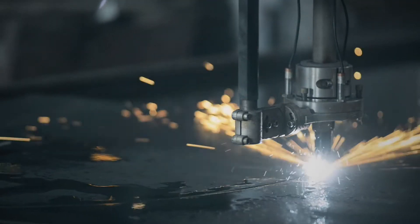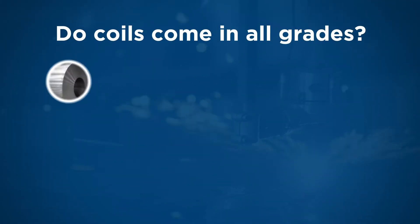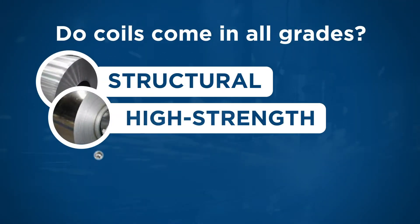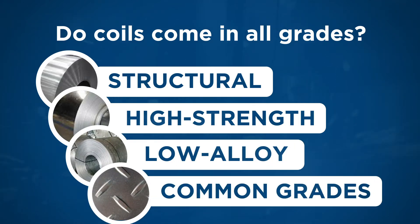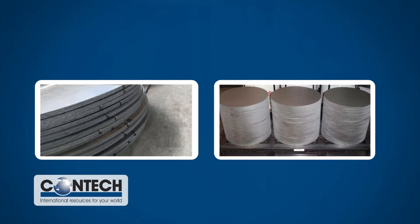See if the steel coils are available in a wide variety of thicknesses. Do the coils come in all structural, high strength, low alloy and common grades? Can the steel coils be cut to length in sheets or provided as first operational blanks?